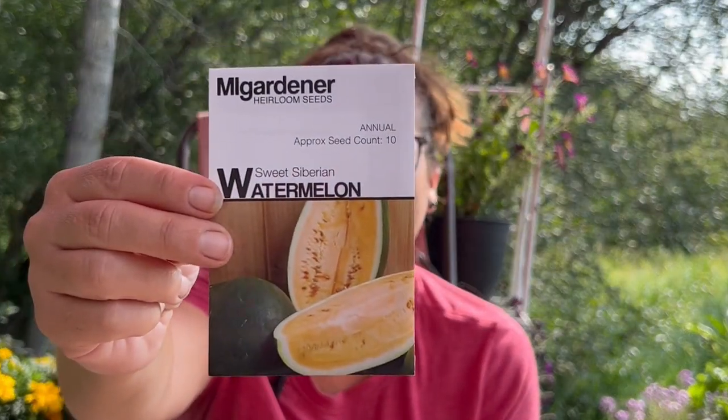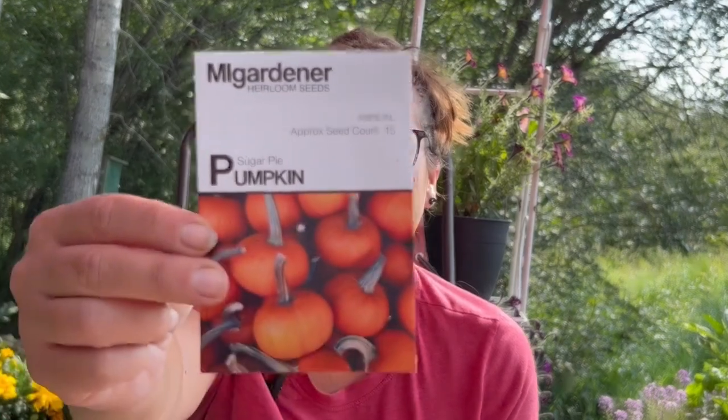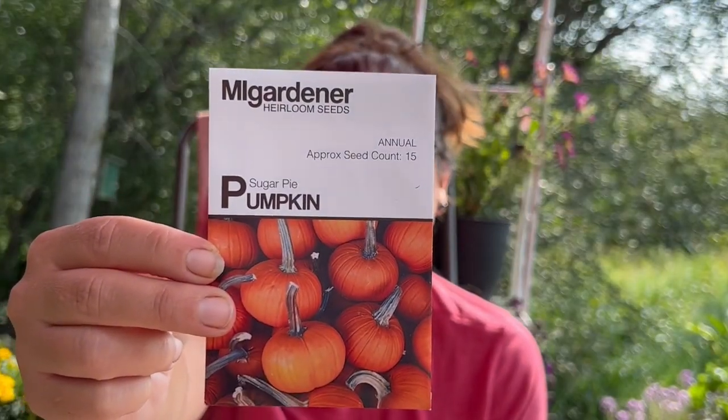This is a new one — Sweet Siberian watermelon. I don't really grow watermelon successfully here, but this one might grow okay. Siberian is in the name, so it's kind of a cooler climate variety. We'll see. Sugar pie pumpkin — I didn't grow any of these this year and we really like them, so I need to do that for next year.